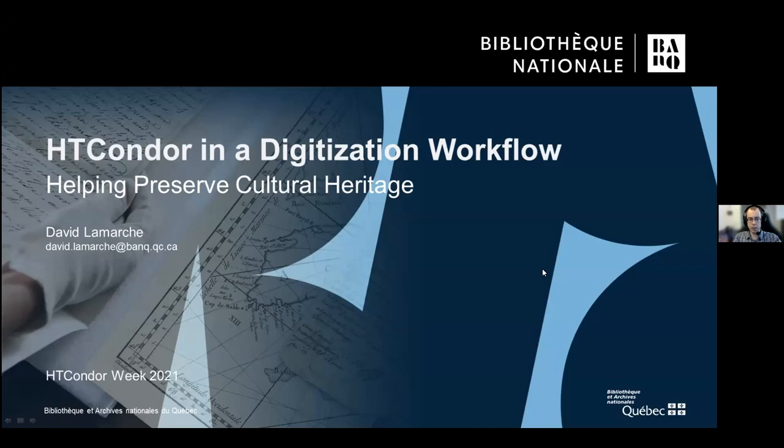Yesterday, in Greg Thain's presentation, he said something I found interesting, where people have problems. Today I'm going to talk about what those problems look like in a cultural institution's digitization workflow, and how we've set up HTCondor to help us solve them.